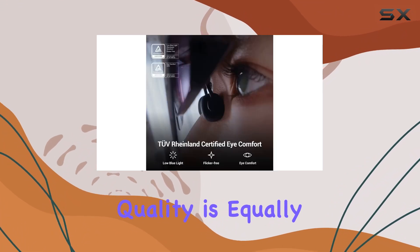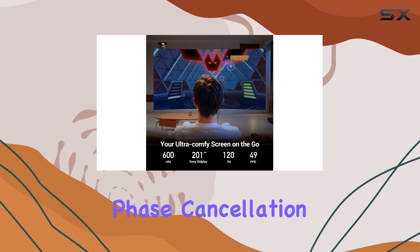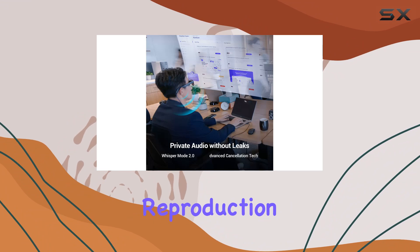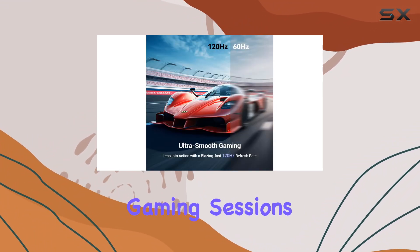Audio quality is equally impressive, with Whisper Mode 2.0 utilizing phase cancellation technology. This ensures clear, crisp sound reproduction while maintaining privacy during calls or immersive gaming sessions.